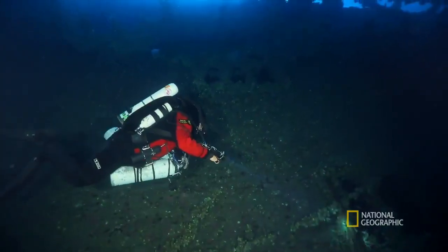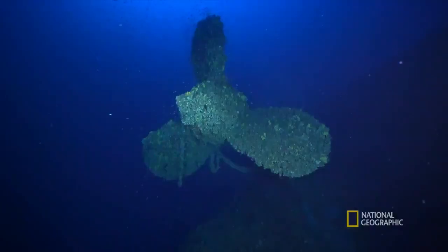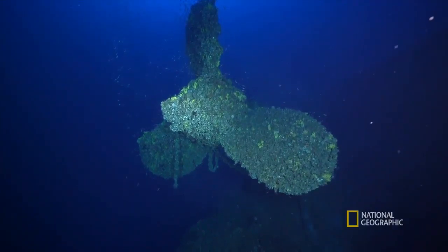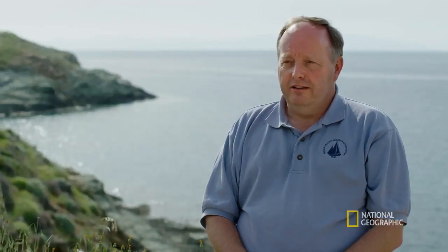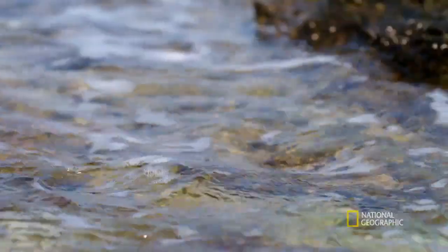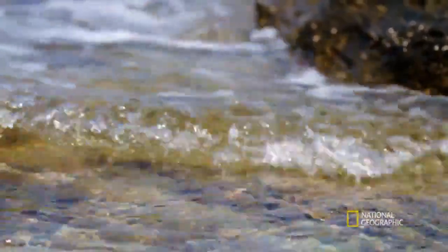Divers only ever see a small fraction of this lost giant. It's absolutely massive. She's the largest liner on the seabed, and as a result, when you're diving on her, you just cannot see everything. But now we can drain away the Mediterranean and see Britannic in full.